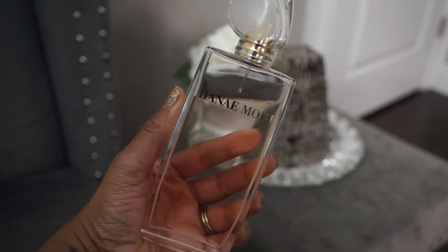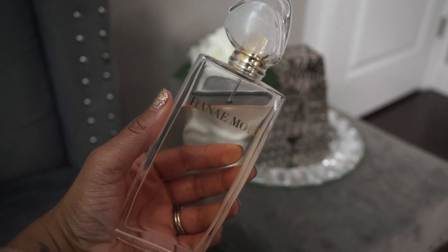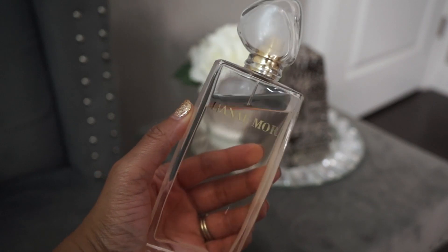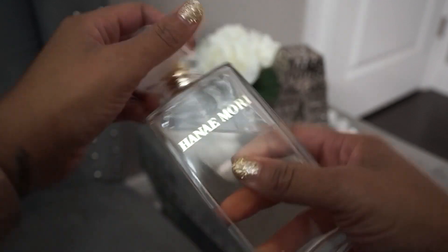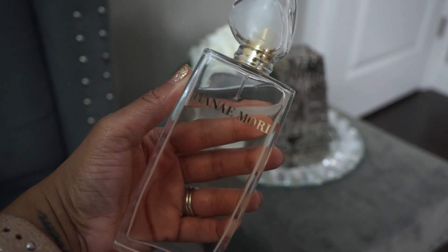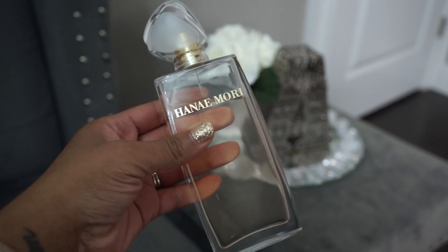The last fragrance in this video is from Hannah Marie — this is Butterfly, the EDT, an oldie but a goodie. I never wore this as a teenager so I don't have that nostalgic feeling, but I genuinely like the scent. It's fruity and woody — mainly strawberry and blackberry, maybe blackcurrant, with musky and woody notes as well. It's kind of tart and sweet and I really like that about it.